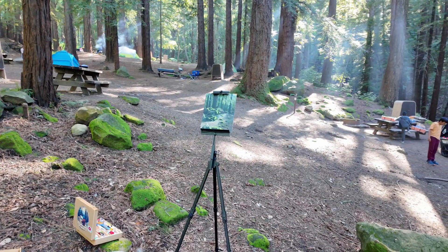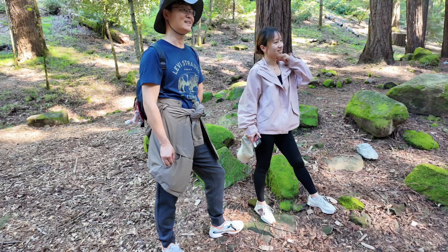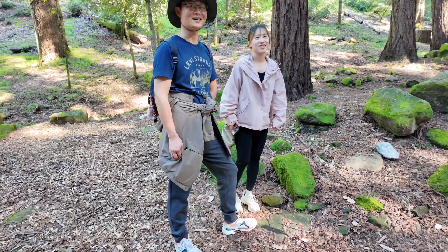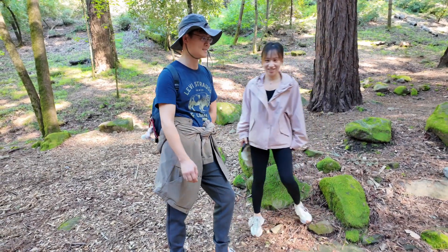What do you think about my painting? It's beautiful — it's gorgeous! Thank you so much. It's better than what I see from my art, you know. This is Sanborn County Park — I hope you enjoy your stay. Thank you, and subscribe to my channel. Subscribe to The Campsite Artist. Thank you so much, thank you guys.